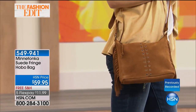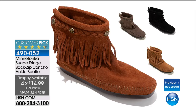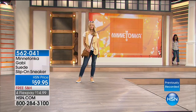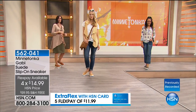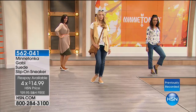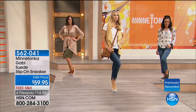Coming up in our next hour, another phenomenal value — a customer pick, the back-zip concho ankle booty in black, gray, taupe, and brown suede. 4.4 stars. $59.95, free shipping and handling, $14.99 on four FlexPay, and available on five FlexPay payments as well. If you're buying the handbag and the bracelet, it matches basically everything in the show. It doesn't have to be an exact match — it works really well and doesn't have to be matchy-matchy. This is the Gabby suede slip-on sneaker, totally brand new first airing. Available in dusty brown, gray, black, or taupe at $59.95 with free shipping, four FlexPay, and five on your HSN card.